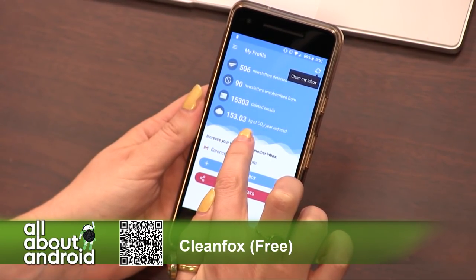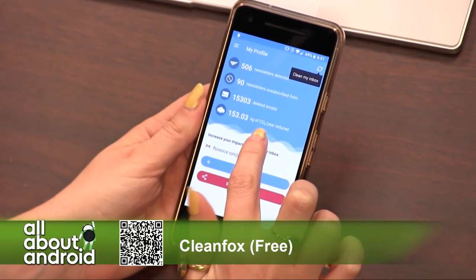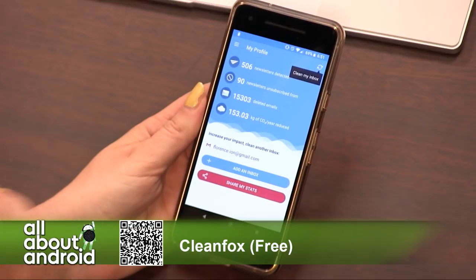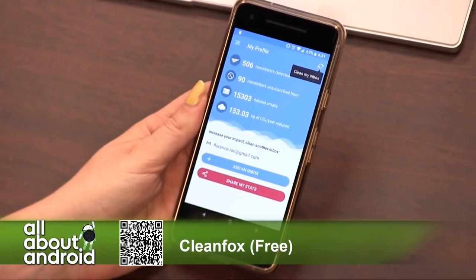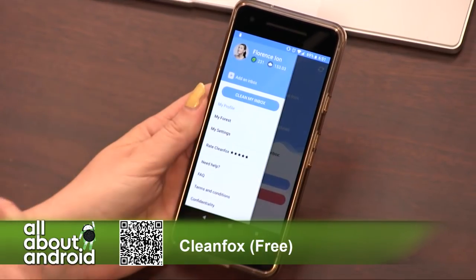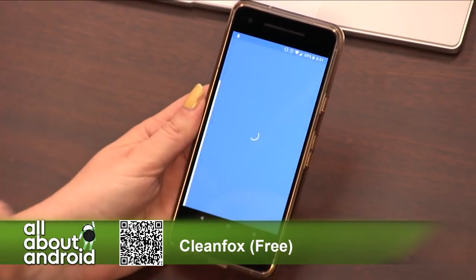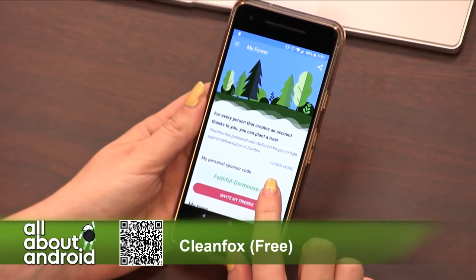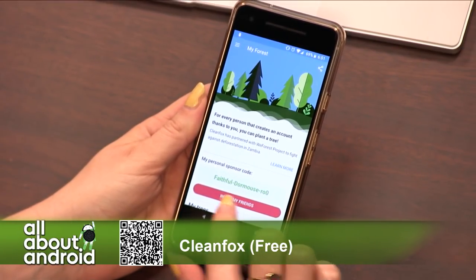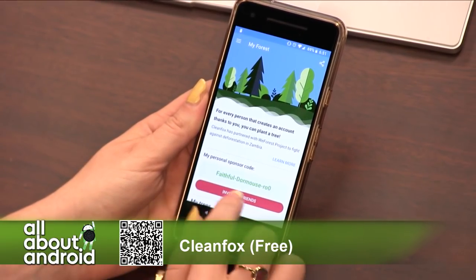And then how many kilograms of carbon monoxide a year reduced. I can add additional inboxes if I want, and I can see my sharing code. So if you want to grab it, you can use my little referral code.